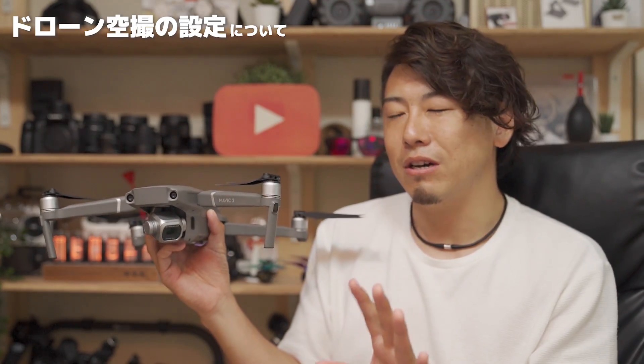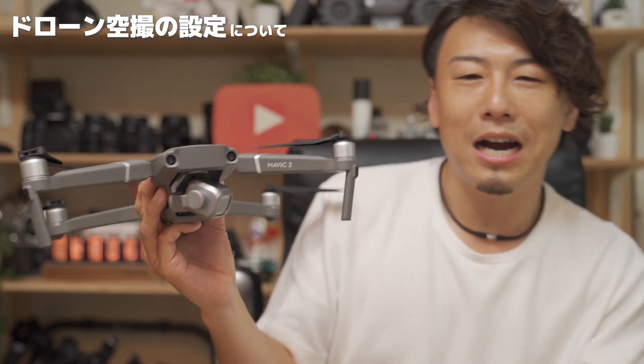11まで絞るっていうのは、その絞りがキュッと絞られた状態で、入ってくる光の量を少なくすることができます。なんでそんなことをするのかとか、そうするとどうなるのかっていうのはですね、光の量をまず少なくする、シャッタースピードを落とすとかね、そういう効果があるんですけど。